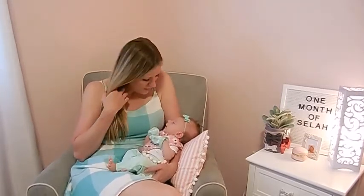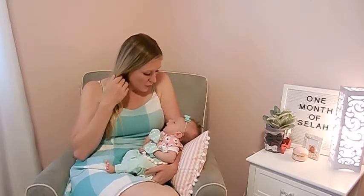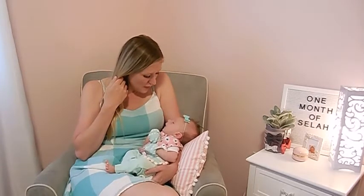The reason we are matching today is because we had a photo shoot. We have our matching outfits on, huh, little girl?